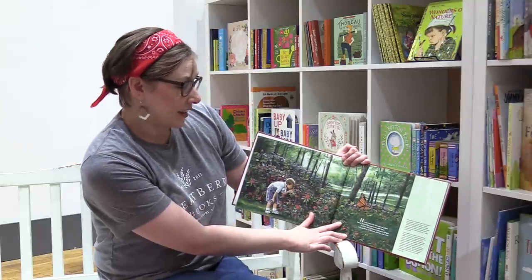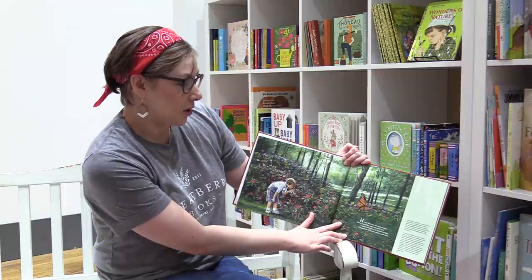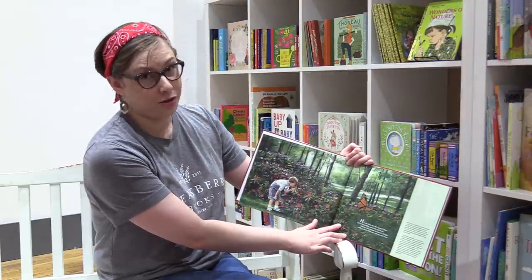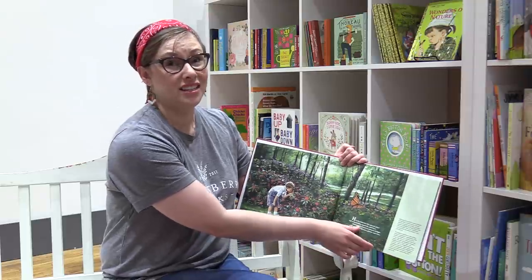H is the letter for a special place full of butterflies, squirrels, and bees. Holden Arboretum is nature's delight with gardens of flowers, plants, and trees. There is a white oak tree in Holden Arboretum that is more than 350 years old.